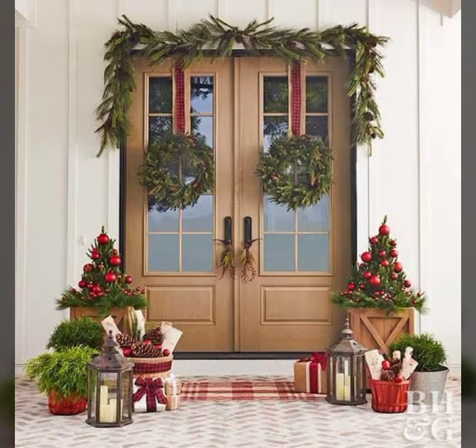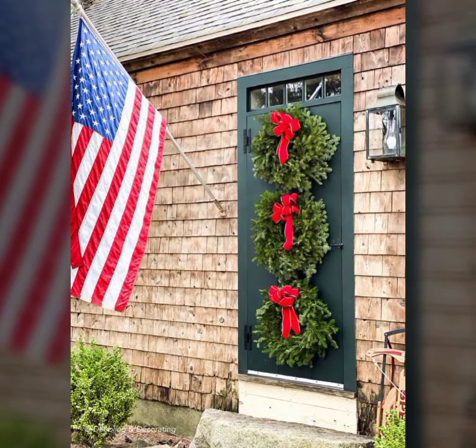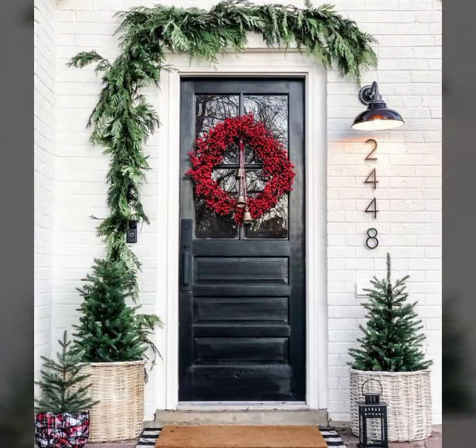I hope you love these front door decoration ideas, the latest new designs, beautiful and creative ideas. I hope you love all these beautiful and amazing designs.